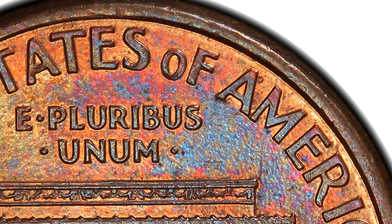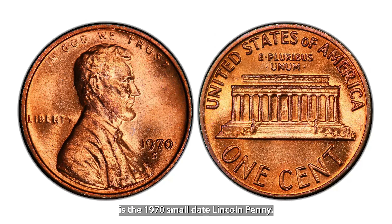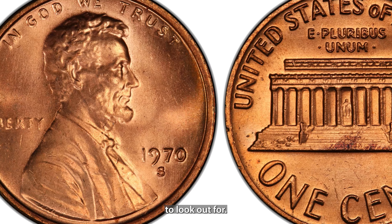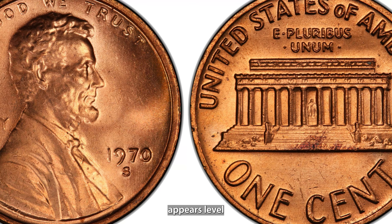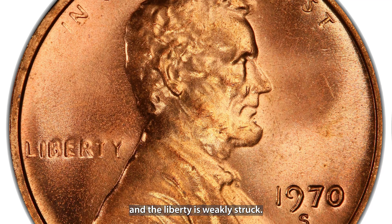The 1992 Close AM Lincoln penny is an extremely rare variety where the letters A and M in America on the reverse side are almost touching — normally there should be a noticeable gap between them. This error happened because the wrong die, typically used for proof coins, was used to strike regular circulation pennies. This coin can be worth up to $20,000 in top condition, making it one of the most valuable modern pennies you could find in circulation.